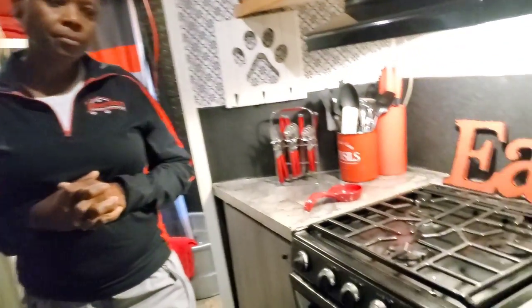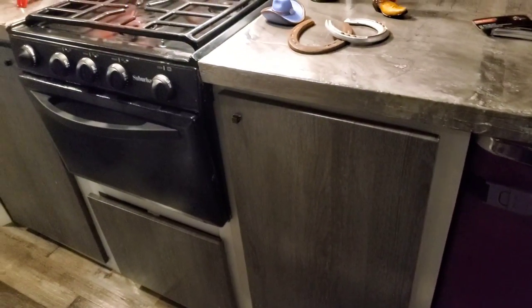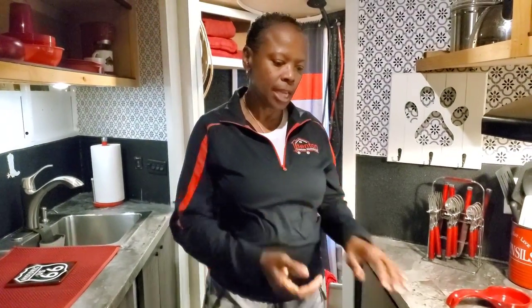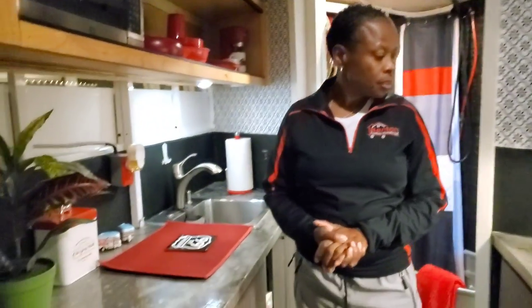The floor has an inch of foam and an inch of rubber, plus 12-millimeter luxury vinyl on top. These are rigid foam sheets — very easy to cut, they don't move around, making it nice to drive. Everything in here, every piece of furniture, she built herself. The stove is propane — a nice RV-style three-burner stove with an oven.